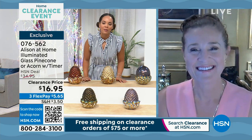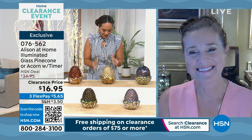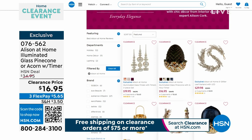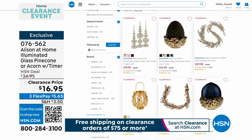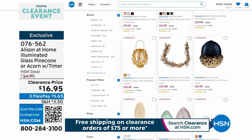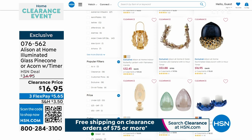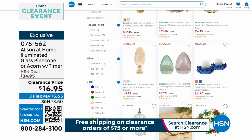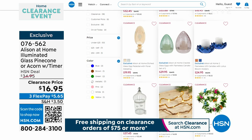Load up your clearance cart because once you hit $75, everything ships for free. Allison, such a pleasure — your line is stunning. I love this. Since I get free shipping on everything once I hit $75 on my clearance items, I'm going to load up my cart. There's all the things from Allison at Home — what a stunning line she has. We love that we have her here at HSN.